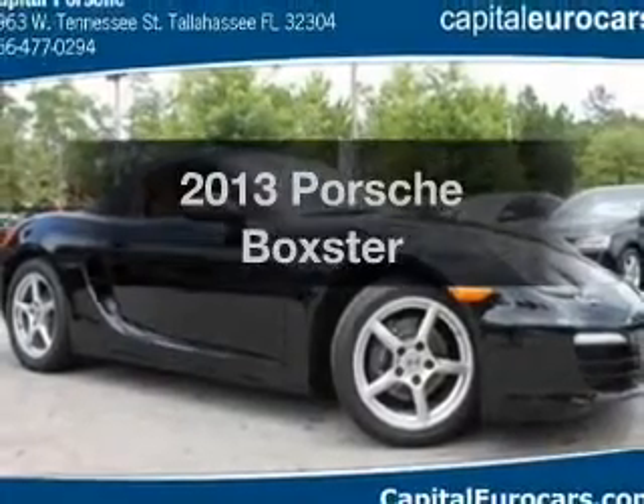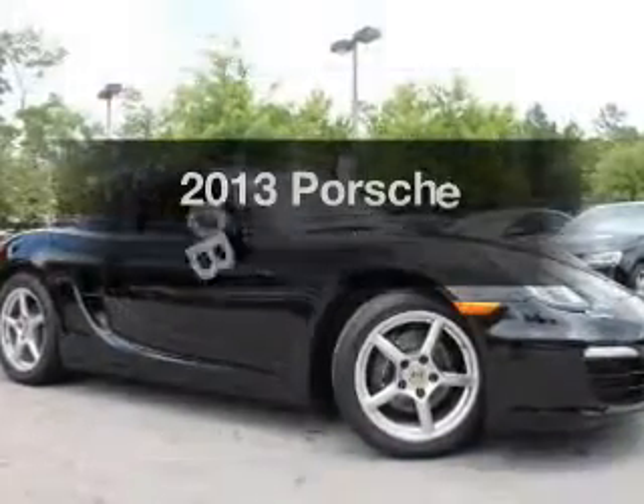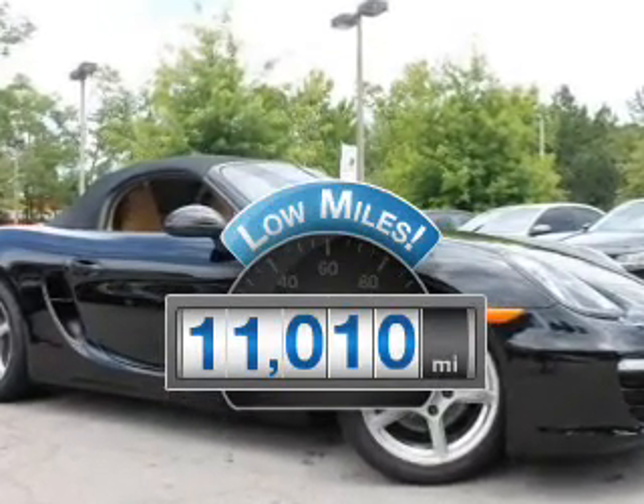Presenting the 2013 Porsche Boxster. Everything you need under one roof with this great vehicle. Get more for your money with this vehicle that features low mileage and dependability.